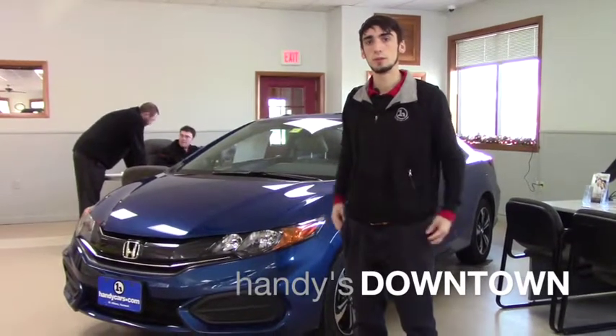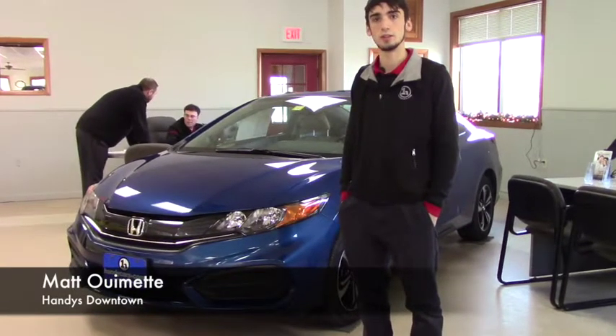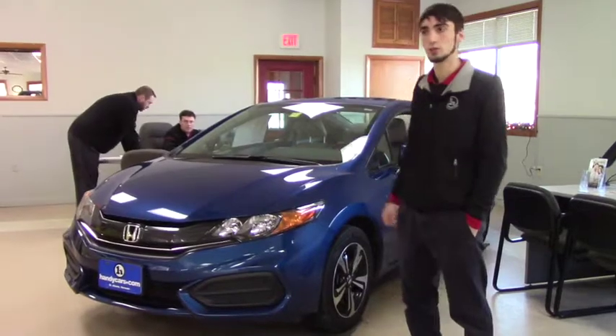Hello Justin, this is Matthew Riemann from Handy Downtown. I just want to follow up on your inquiry about the 2015 Honda Civic and go over the vehicle real quick to give you a closer look.